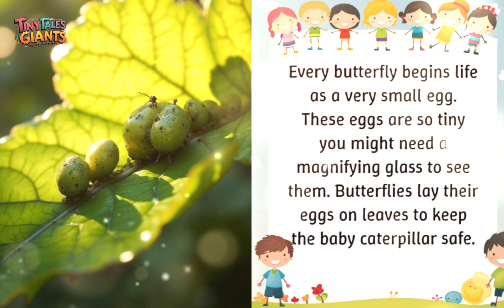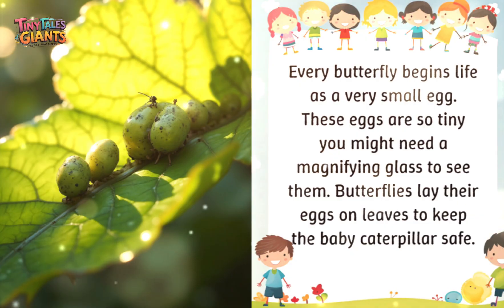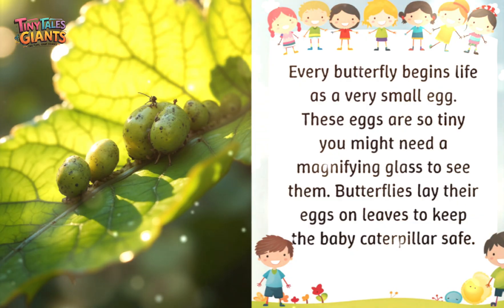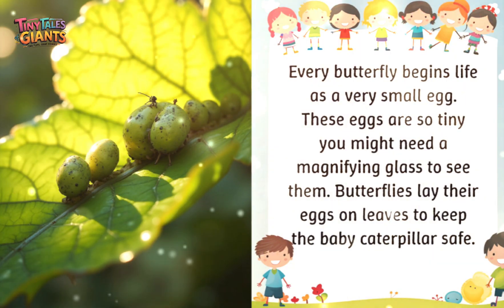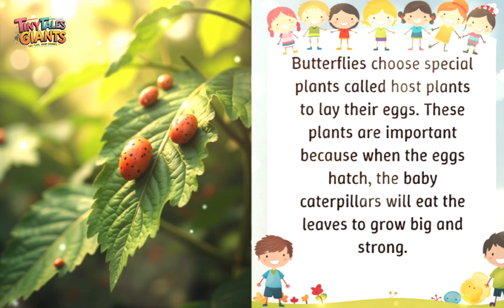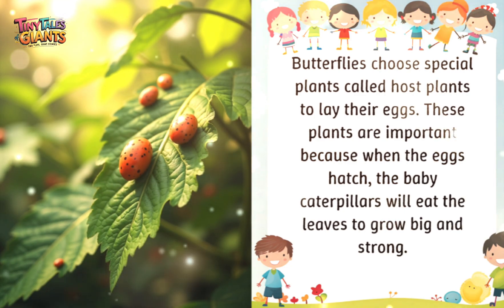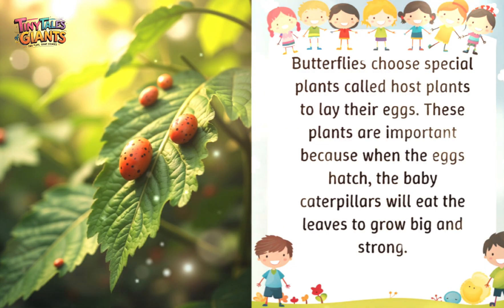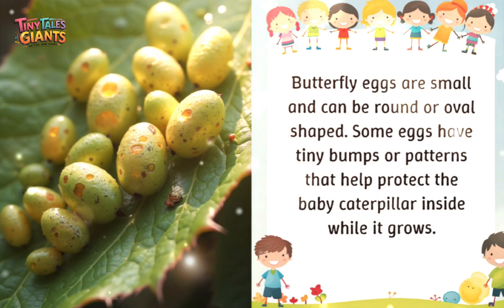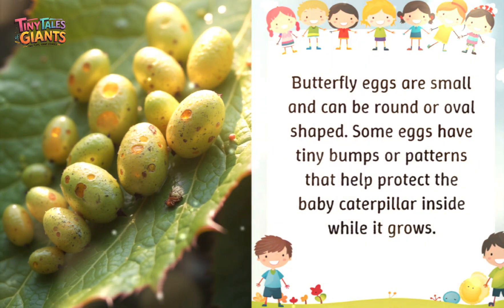Every butterfly begins life as a very small egg. These eggs are so tiny you might need a magnifying glass to see them. Butterflies lay their eggs on leaves to keep the baby caterpillar safe. They choose special plants called host plants to lay their eggs. These plants are important because when the eggs hatch, the baby caterpillars will eat the leaves to grow big and strong.